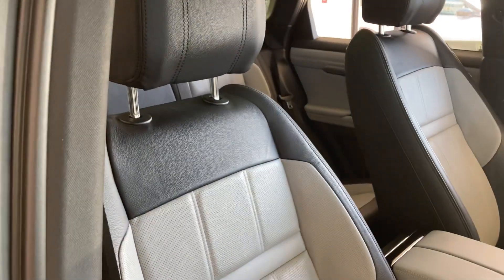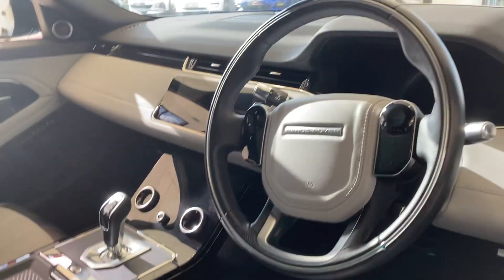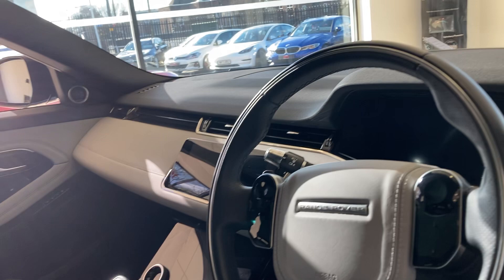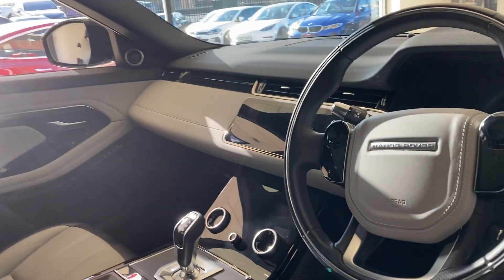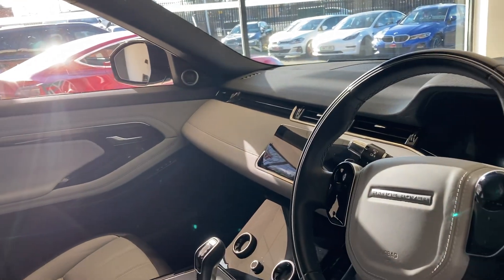Inside you've got the beautiful grey and black duotone leather interior, integrated driver display, heated seats, satellite navigation, Bluetooth, Apple CarPlay — all the toys that you'd want. Memory seats which are heated at the front.